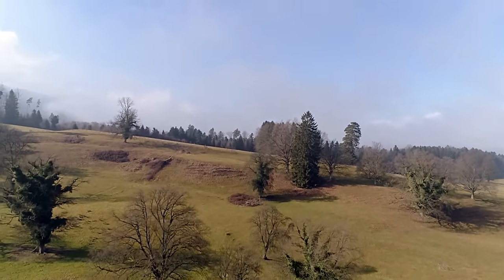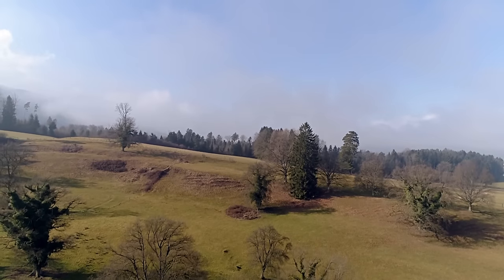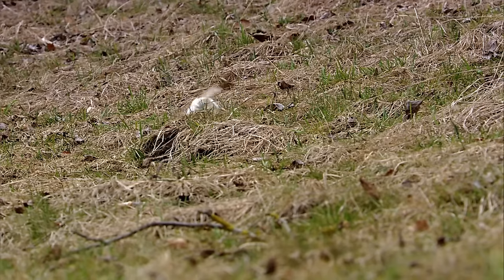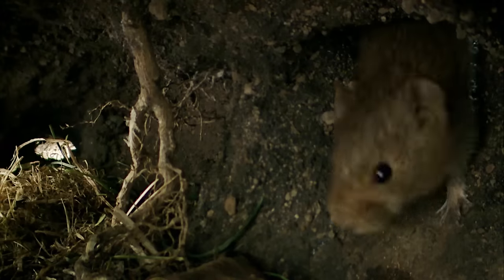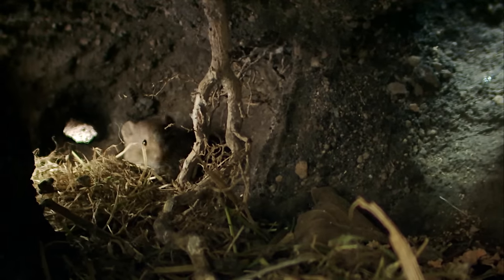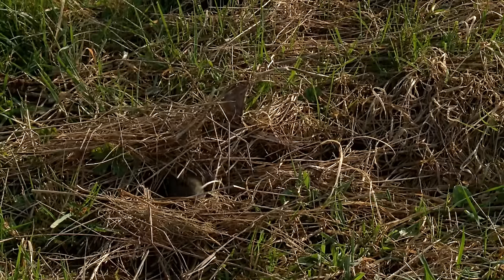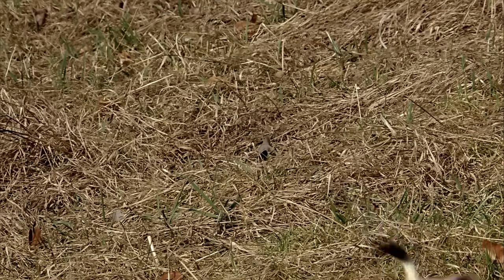In addition to their reproductive instinct, animals have one other overpowering driving force: hunger. The ermine moves as fast as lightning. But life at this pace takes a lot of energy, which means food. Mice are a favourite. In the past, ermines were often kept as pets to keep farms free of mice. No mouse is safe anywhere near an ermine. One unguarded moment, and death is at the door.